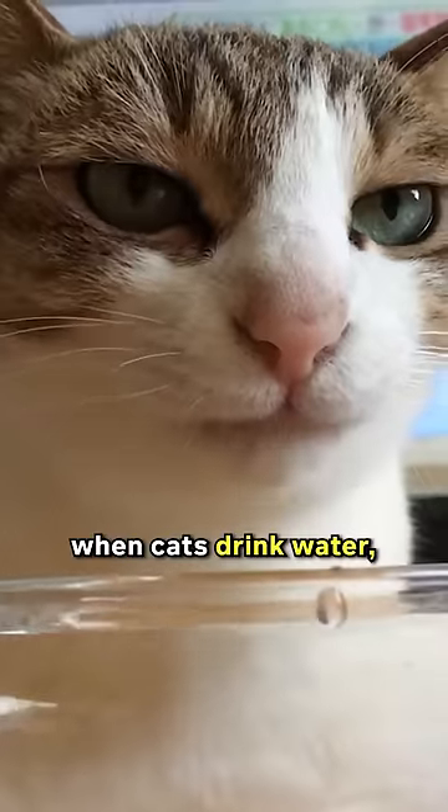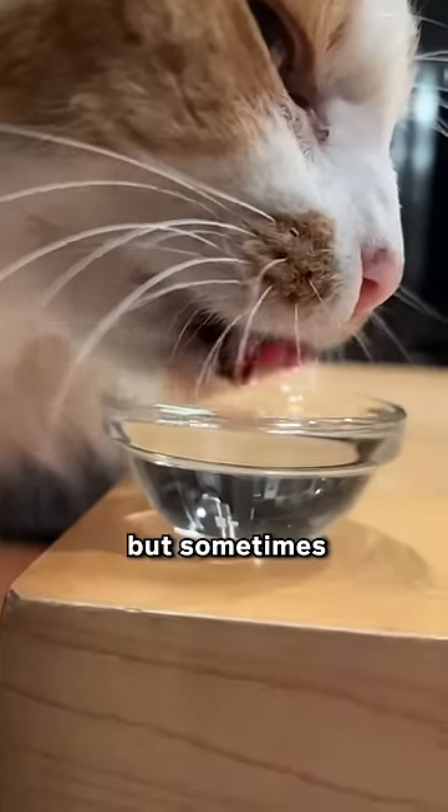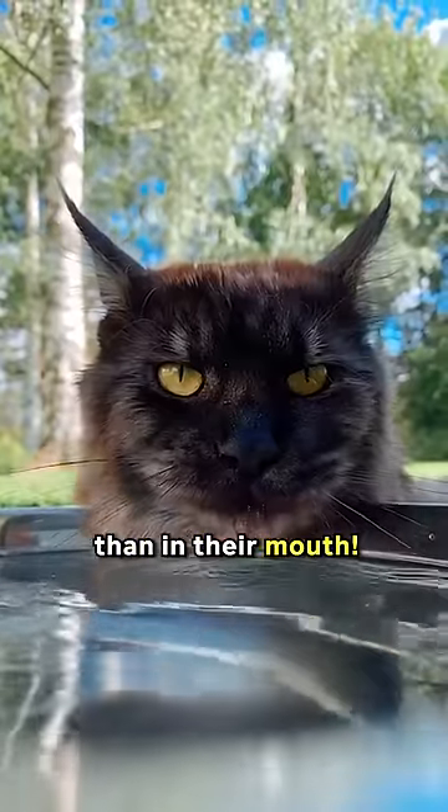But here's the funny part. When cats drink water, their tongues can make it a bit tricky. They curl their tongues backward to form a spoon-like shape, but sometimes they end up with more water on their chin than in their mouth.